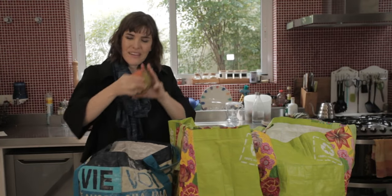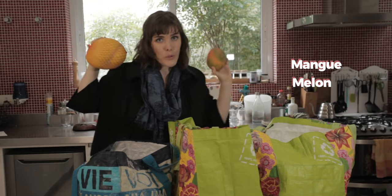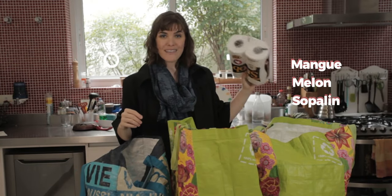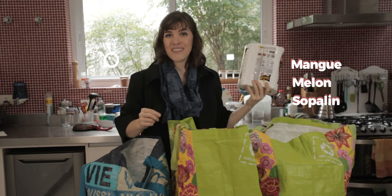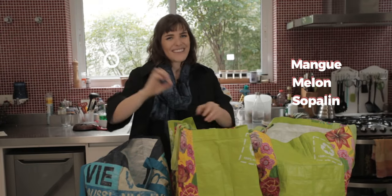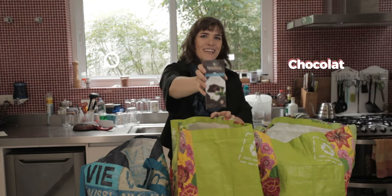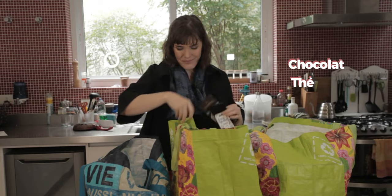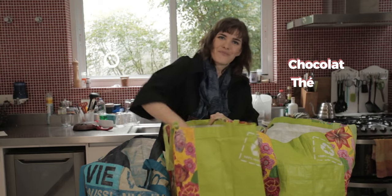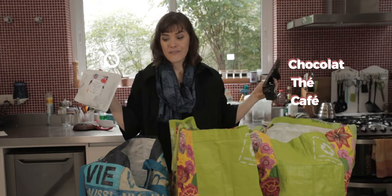Encore des fruits: de la mangue — une mangue — et un melon. Un paquet de sopalin — ça c'est du sopalin, et c'est très utilisé en France, très utilisé quand on a des enfants. Et pour terminer: miam miam! Du chocolat, du thé, et bien sûr du café. Voilà!